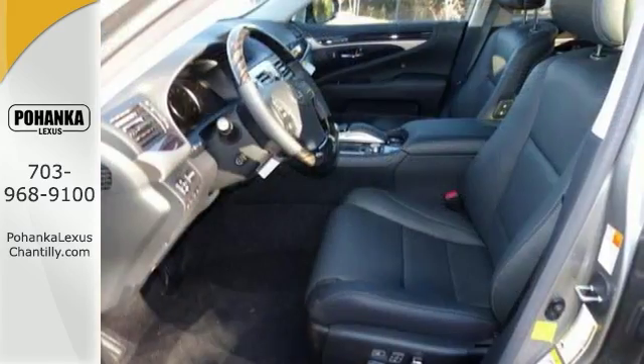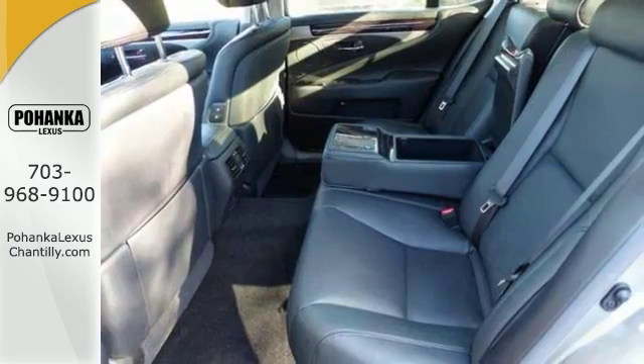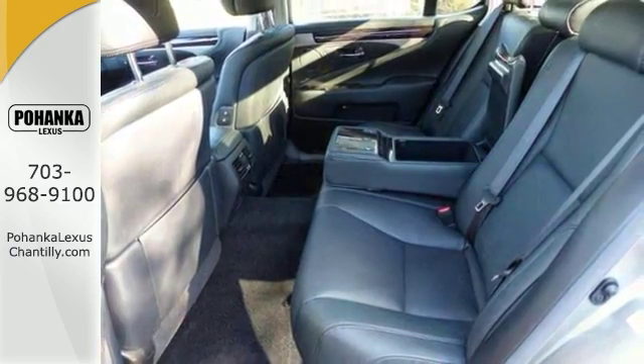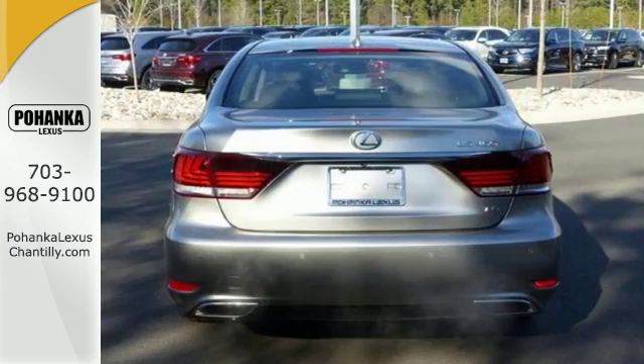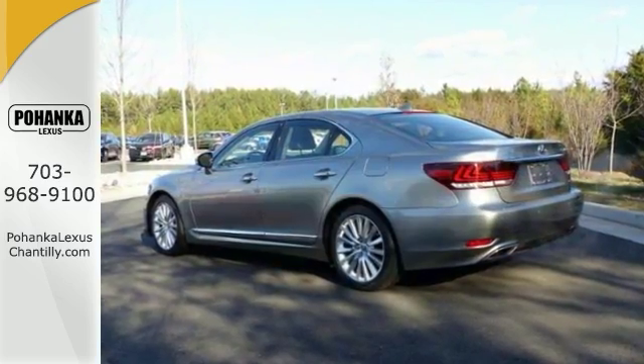It features bi-xenon HID headlights with intelligent high beams, a blind spot monitor with rear cross-traffic alert, navigation parking assist, and leather upholstery. Come experience this hassle-free, do-anything LS460 today.